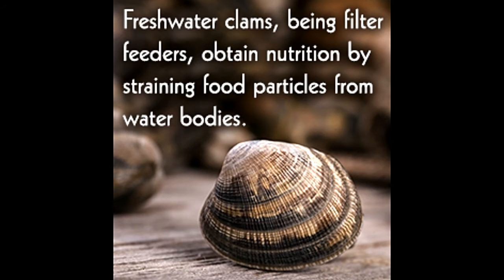Freshwater clams are hugely popular in home aquariums. They are also considered a delicacy in some places. Here are some interesting facts about freshwater clams.